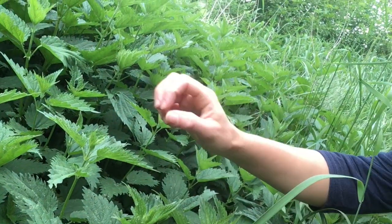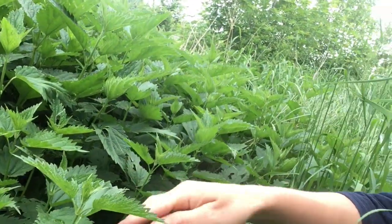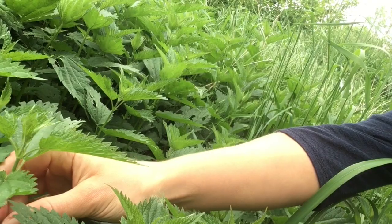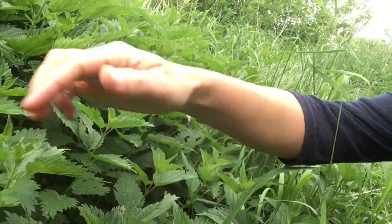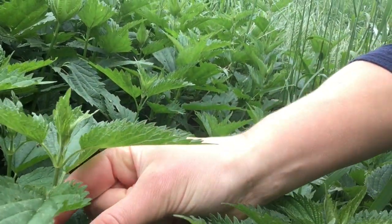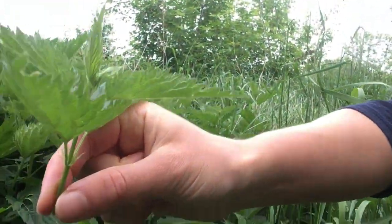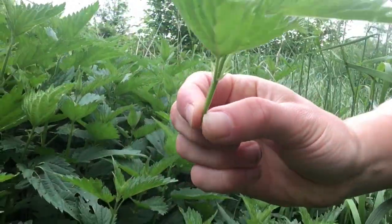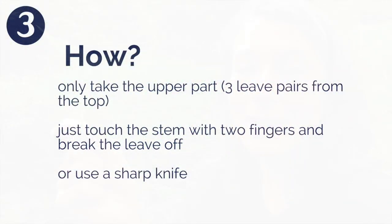What you want to harvest here is the first pair, the second pair, and the third pair of leaves. How to harvest them by hand: you don't touch the stingy parts — you want to just go for the stem. Then you just do like that, upward. This is how I harvest them by hand. Some varieties are more stingy and some less. You only want to harvest the upper part — you can use them in a salad or for tea. This is the best part.